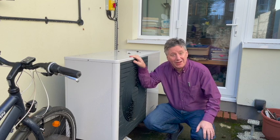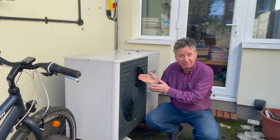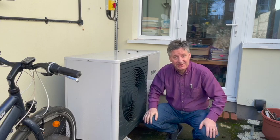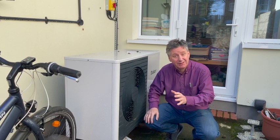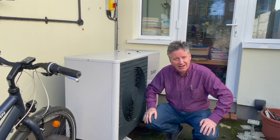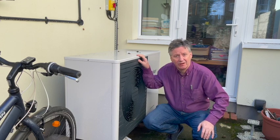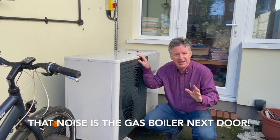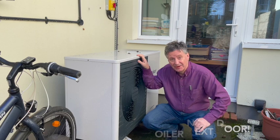Hi, welcome to my home in Teddington. I'd like to introduce you to my heat pump. Heat pumps are the talk of Teddington at the minute — everybody is talking about heat pumps. This video is a little explainer about how they work. This one is sitting here and it's been keeping my house warm all winter using just a tiny amount of electricity. As you can hear, it's very quiet.